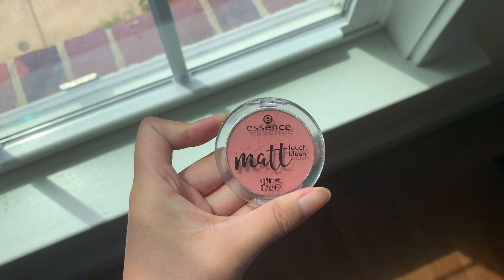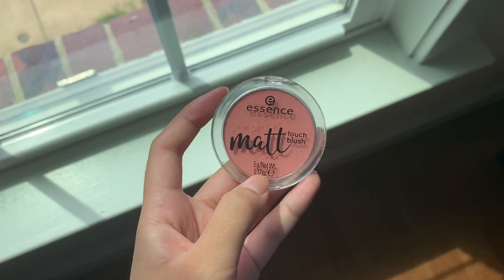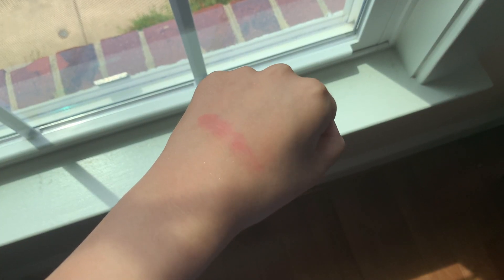Next, I have two very fun blushes. This is the Essence Matte Touch Blush, and I got this one from Ulta for only three to four dollars, which is very affordable. This is also very nice for traveling purposes because it is very small. This is in the shade Bury Me Up, number 20, and it says it's a matte and super soft blush for a fresh look all day long, which I agree with. This shade is so perfect — it's just like a super nice rosy tone. Applying a little bit of this goes a very long way, so you could definitely use this for a very long time.